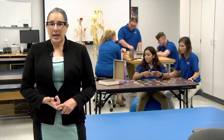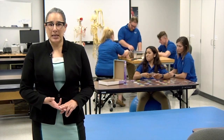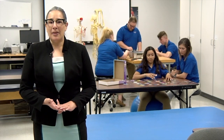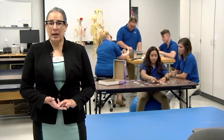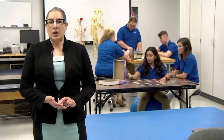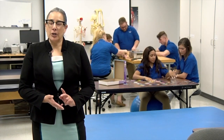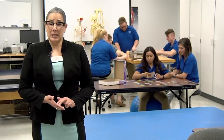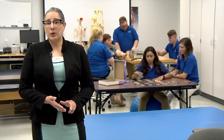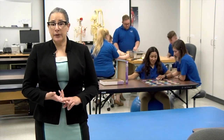The minimum GPA is 2.8 and the minimum ACT we're looking for is an 18. There are three prerequisite courses required prior to the January 1st application deadline: medical terminology, offered online or face-to-face fall, spring, and summer; human anatomy and physiology, offered face-to-face only fall, spring, and summer; and introduction to occupational therapy, offered online fall and spring. Your application also requires an interview and a writing sample.